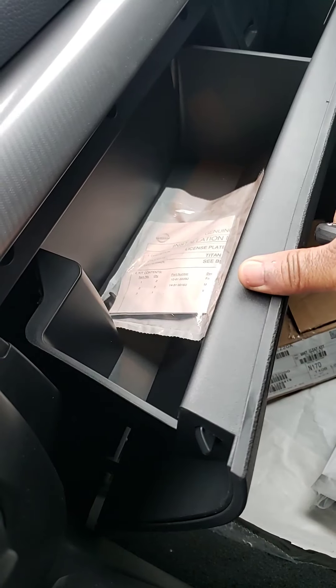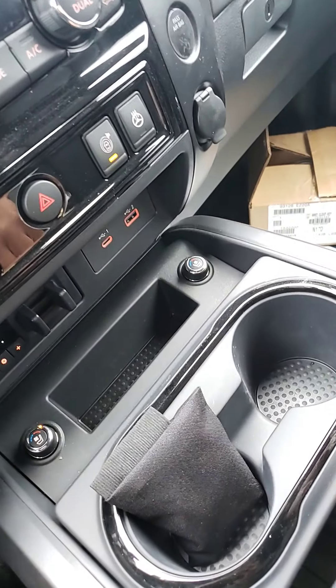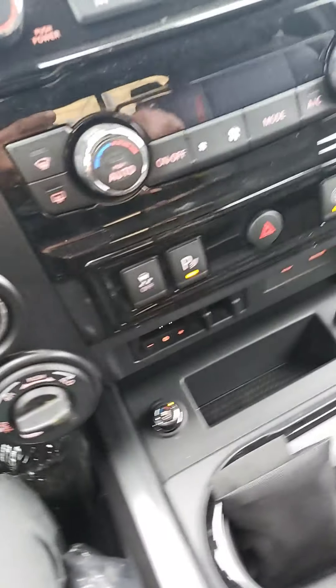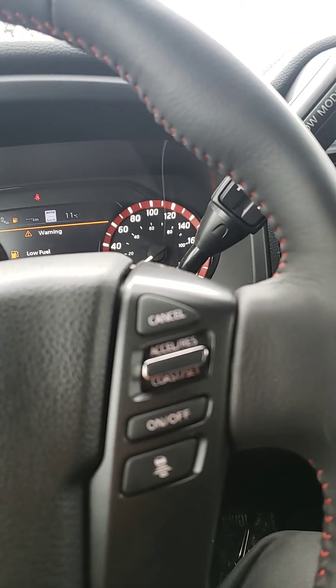All power. You do have the keyless entry here. Everything is power window, power door locks, power left and right side mirrors. You got the electric seats.